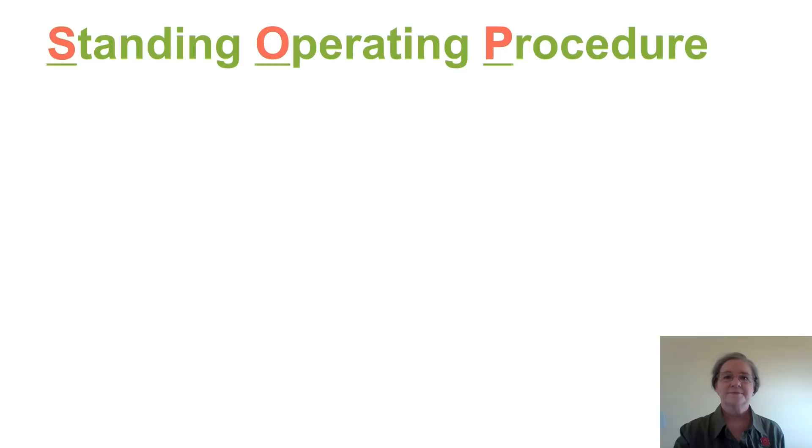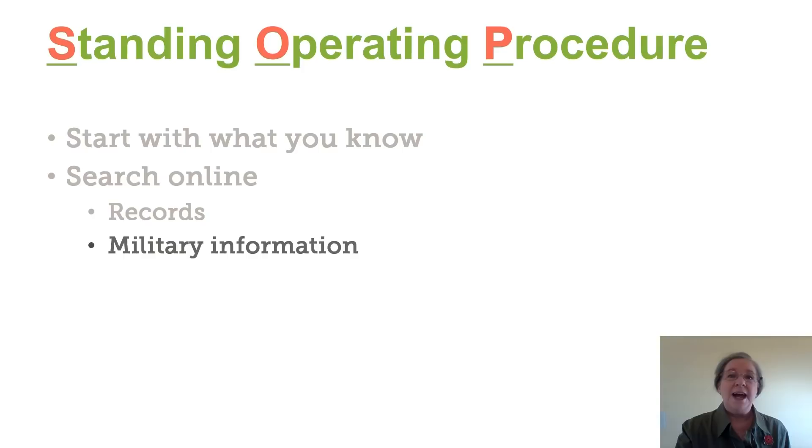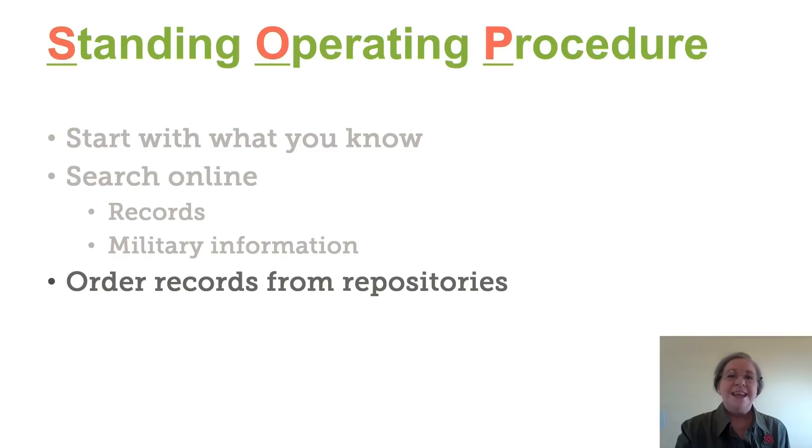Are you ready to go on maneuvers? Here's our standing operating procedure. First of all, start with what you know — what information have you already gathered? Then search online: find as much information as you can about the ancestor, any records you can find about that person, as well as any military information you can find for him or her. Then if you find that you'd like more information, go ahead and go to the repositories to order more records.